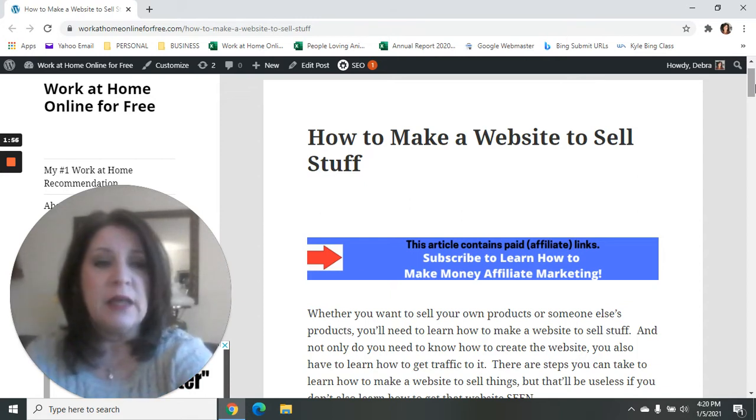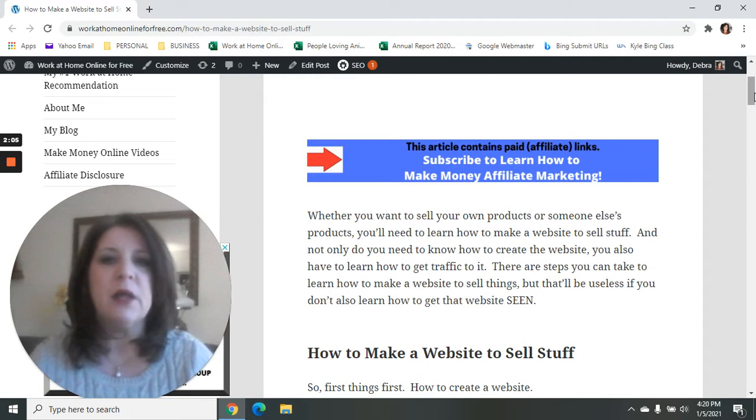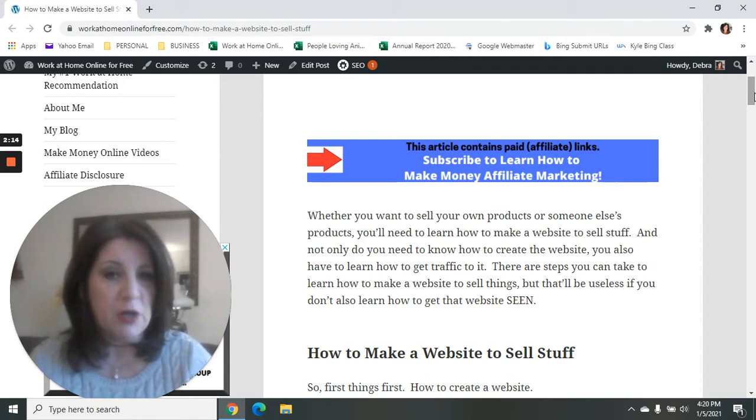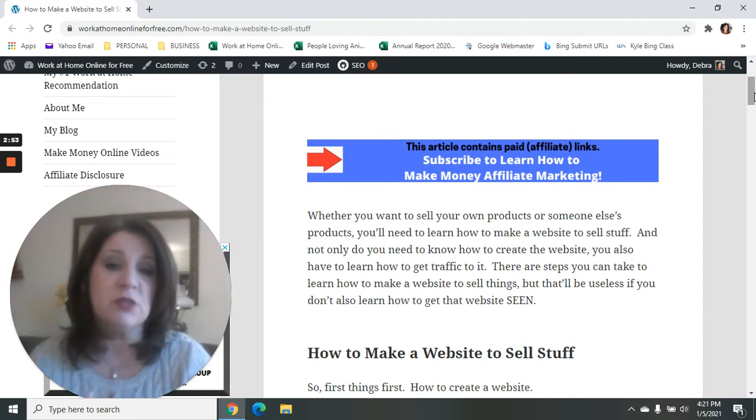No matter what you're selling online — your own products, somebody else's products, Amazon products, or affiliate products — you have to create a website. You have to create a good website, one that will function well enough to handle your traffic. You don't want a free website that can only handle up to 25,000 visitors a month. You've also got to learn how to get traffic to that website.